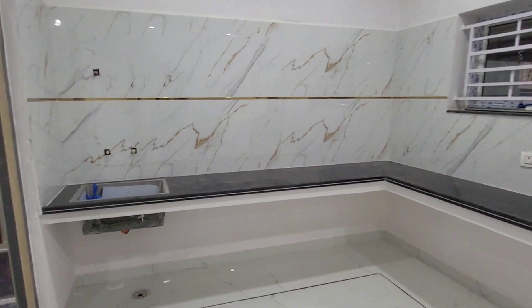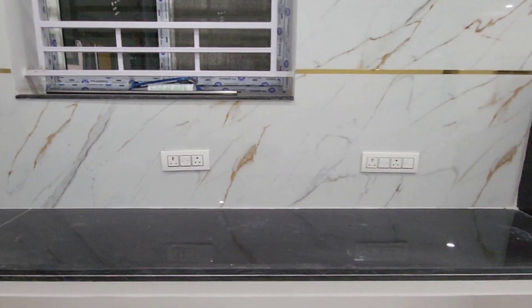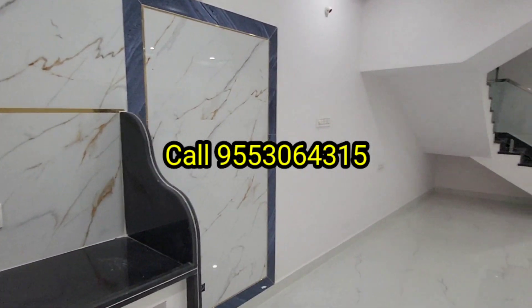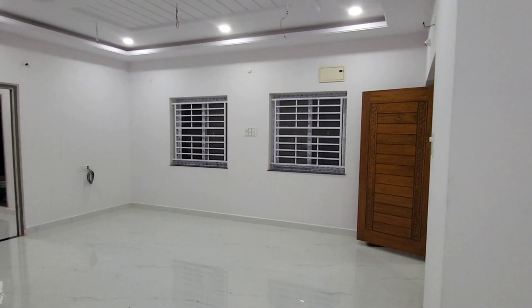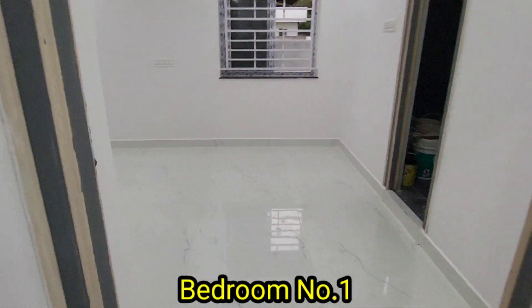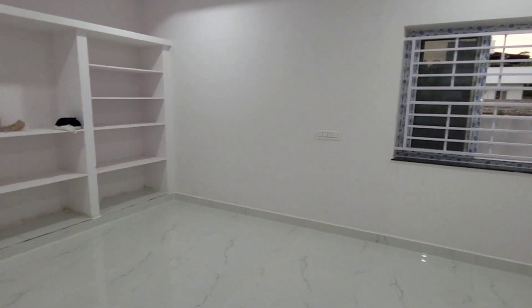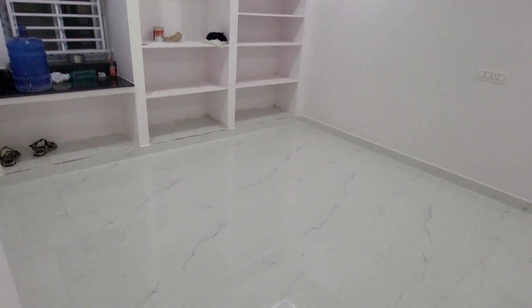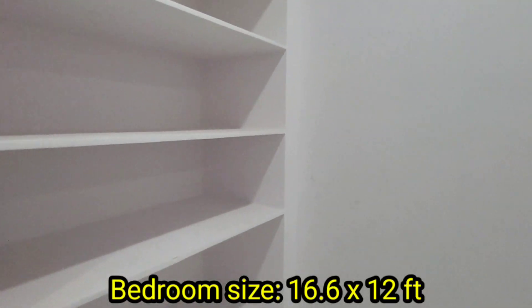This is the kitchen floor. All bedrooms have a low fall ceiling with lights provided. This bedroom size is 16.6 x 12.